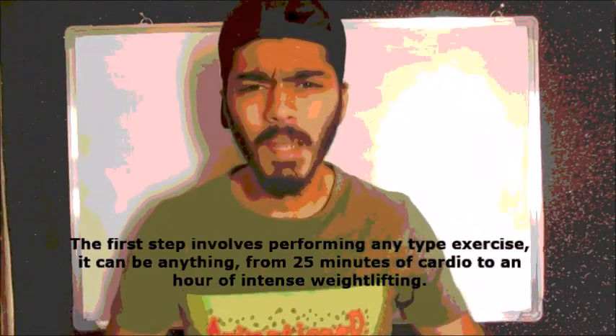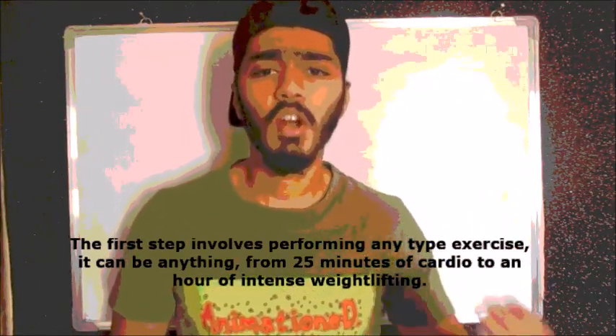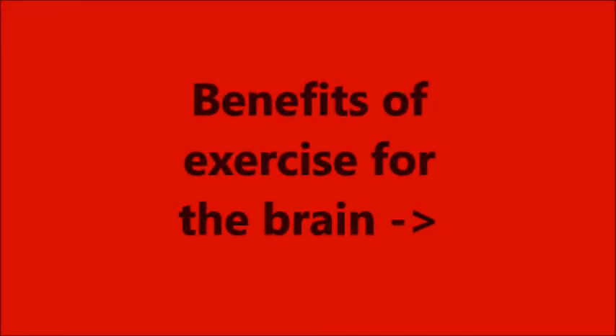First step is to perform any type of exercise, which could be a 20 to 30 minute cardio session or an intense weightlifting session. The point here is to elevate your heart rate. Exercise helps memory and thinking in both direct and indirect ways.